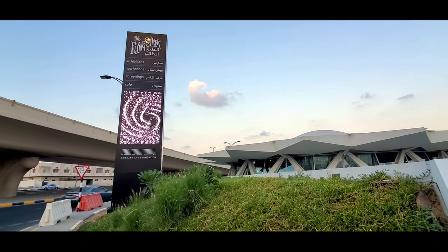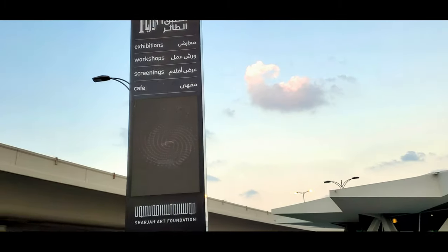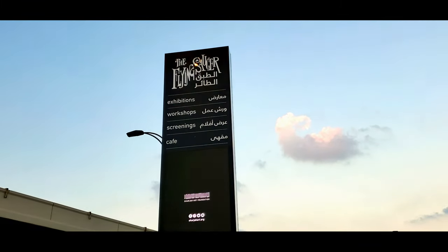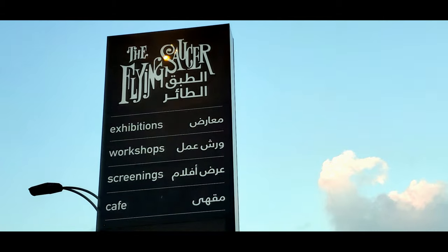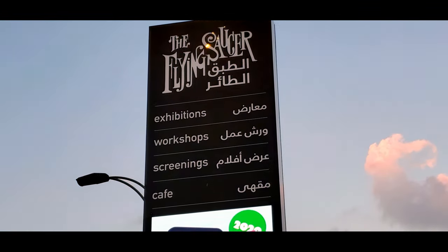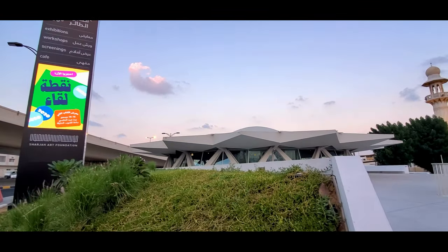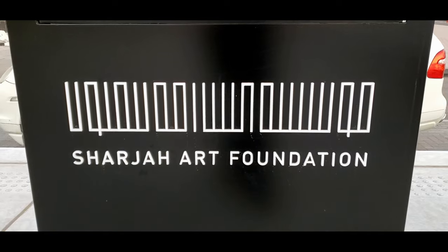The Flying Saucer, recently renovated by Sharjah Art Foundation, reopens to the public this month. Reflecting its original silhouette of the 1970s, the architectural landmark features new exterior spaces, as well as community gathering spaces which include a multi-activity cafe around a sunken courtyard with a library and multiple screening walls.